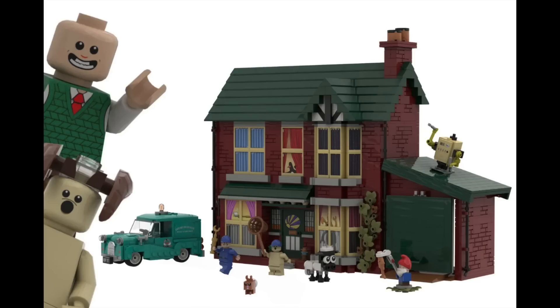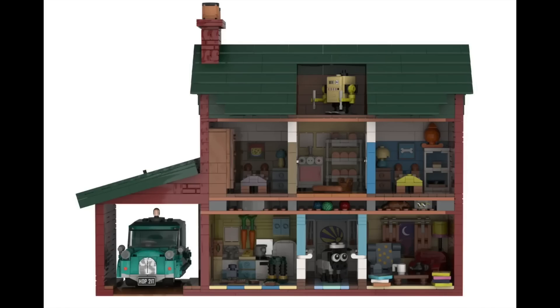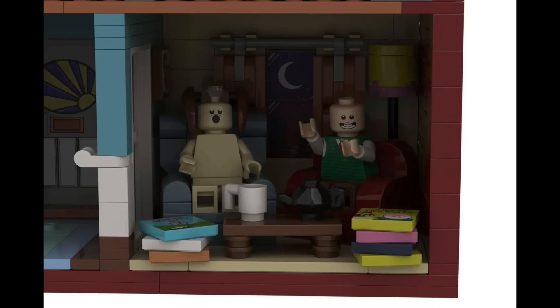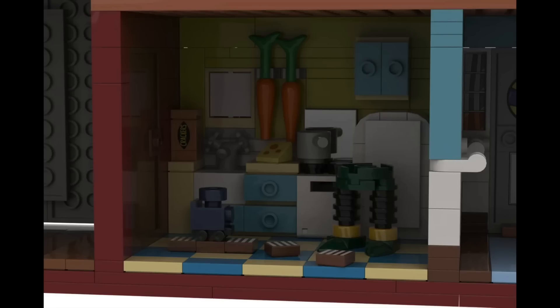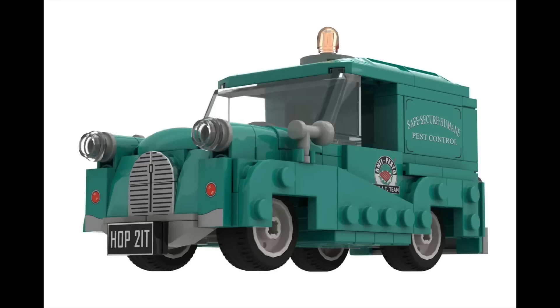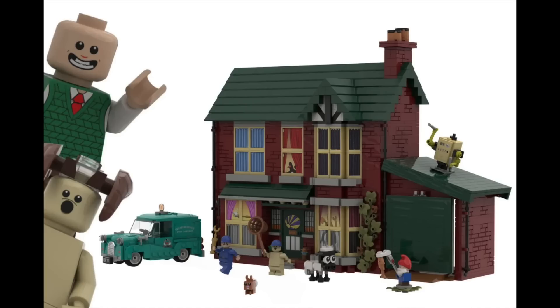In more LEGO Ideas news, the Wallace and Gromit project was the latest to reach 10,000 supporters on the platform. Straight out of their films, the build is of Wallace and Gromit's house and features many different characters and scenes from their adventures. As someone who grew up on these movies, you can definitely see all the attention to detail with lots of fun references. While we've seen similar projects like Home Alone get approved, many others like Gremlins or the Gilmore Girls houses haven't — so as always, we're gonna have to wait and see.